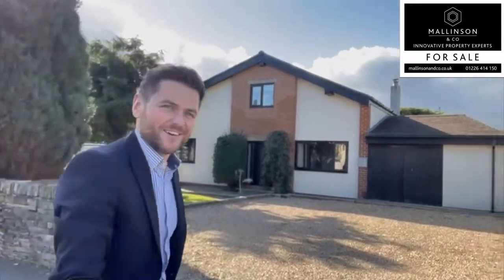Hi, I'm Ben from Mallinson & Co. Welcome to Hallis Road, Kurt Burton. Come on in, let's take a look.